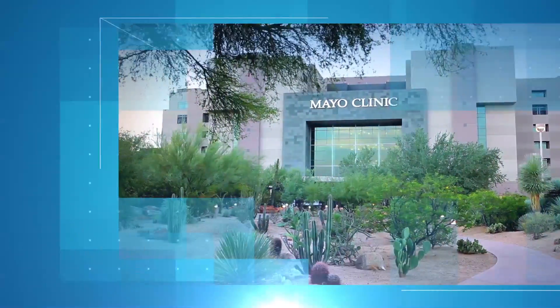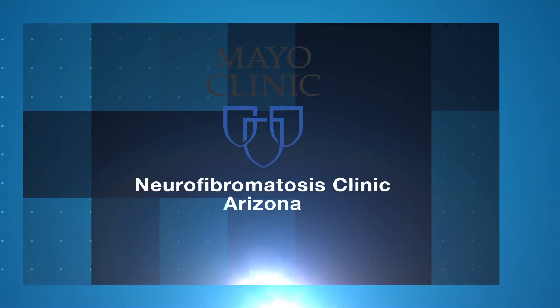My name is Dr. Radhika Demidja. I, along with Dr. Murgala, co-direct the neurofibromatosis clinic at Mayo Clinic in Arizona. We've put together a multidisciplinary effort to take care of patients with both neurofibromatosis type I and neurofibromatosis type II.